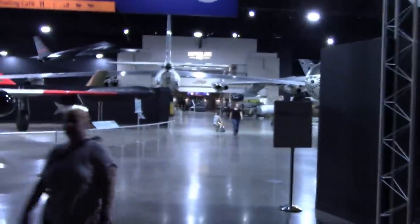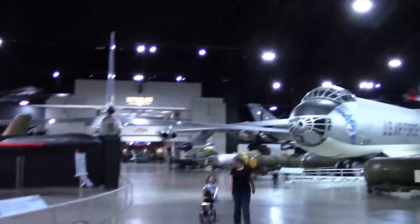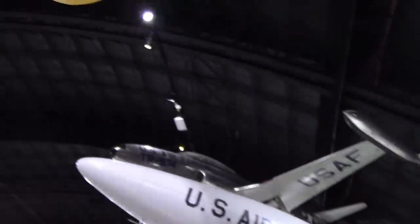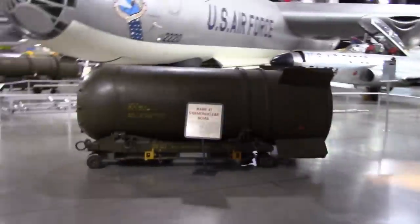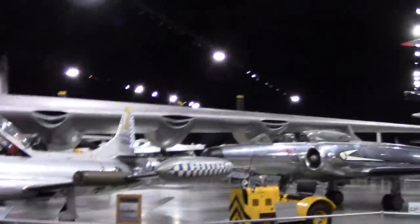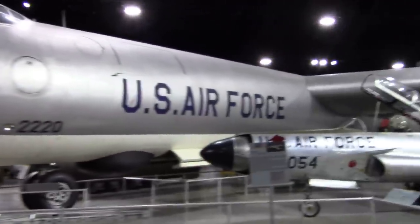So now we enter the Cold War Gallery. And this is one of those 'wow' moments when you come in. You've got a Peacemaker to your right, a Spirit and a B-1 to your left, and a whole bunch of other things. Just have a thermonuclear bomb scattered in the middle of the hallway there. I saw one of these in the Strategic Air Command Museum in Nebraska — absolutely massive thing; it took up the entire hangar over there.